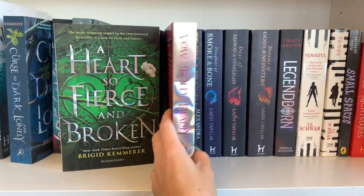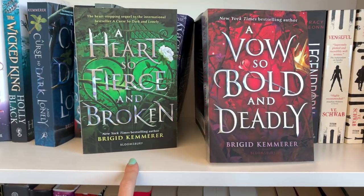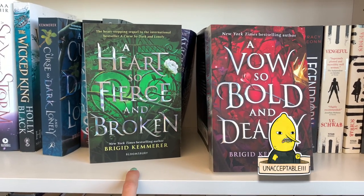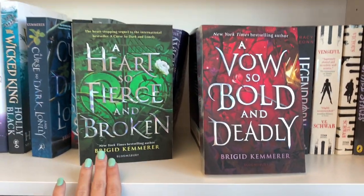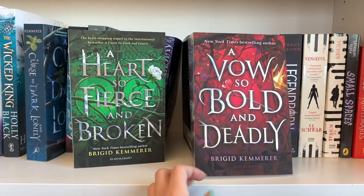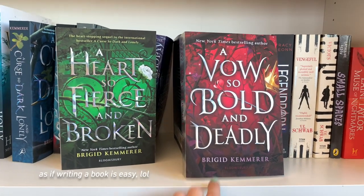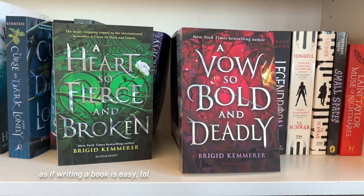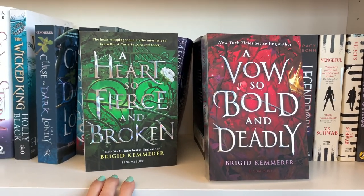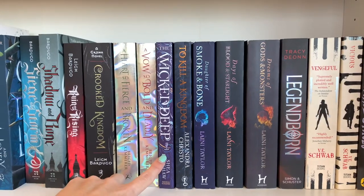But then the book actually continues with A Heart So Fierce and Broken and A Vow So Bold and Deadly. I hated them so much — the second book changed the points of view we'd been following and really felt like a different story. The third book was a bit better, but I spent so much time after finishing all three figuring out what the real finale should have been. I'm so mad, although I will give the author a new chance with her new book, To Fight the Night.